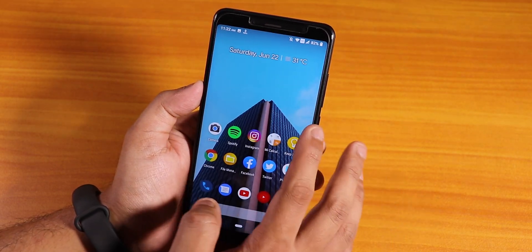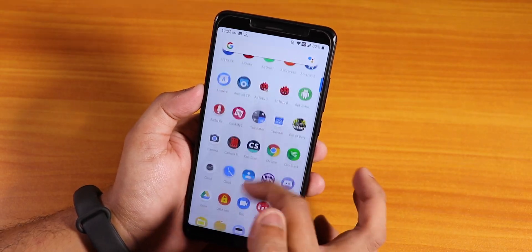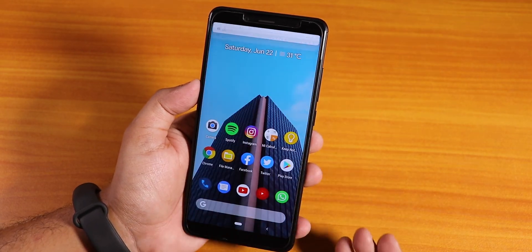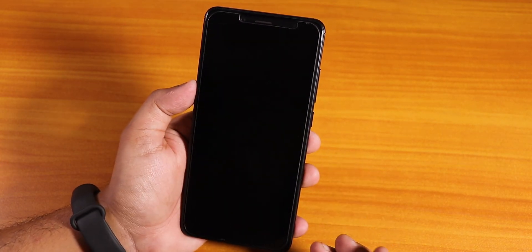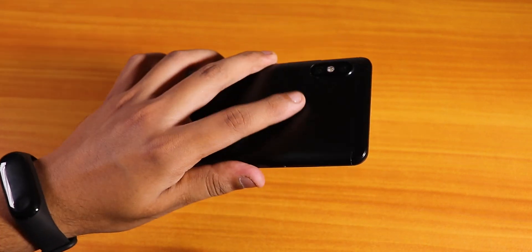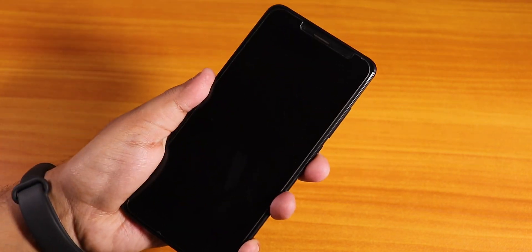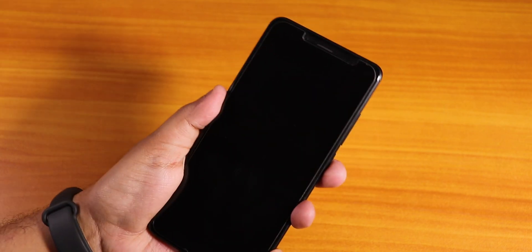Now let's talk about the stock launcher. The animations are pretty smooth - no issues whatsoever. To the left we have Google Now cards, you can swipe down anywhere on the home screen to get to the notification panel, and double tapping the home screen will lock the screen. The fingerprint scanner speed is not the fastest but it is pretty decent.